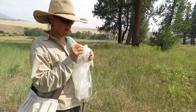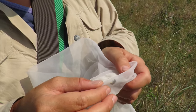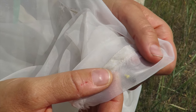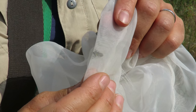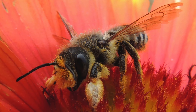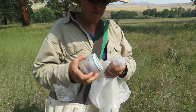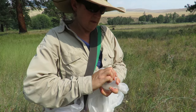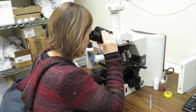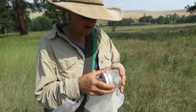Here's a leafcutter bee and it's a female — you can see she's got pollen on the underside of her abdomen. They have a stout-looking appearance with large mandibles for cutting pieces of leaf, which they use to line their nest cells. I'm going to look at the pollen she has on her later this winter in the lab. She was caught off of napweed, so I'll make a note of that.